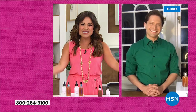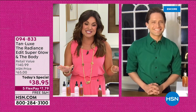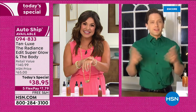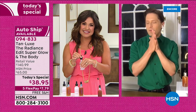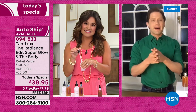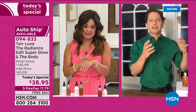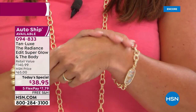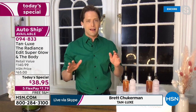Brett Checkerman, Vice President of Sales and Education for TanLux, is standing by. Brett is a personal fan of TanLux and a former HSN host himself. He says many viewers see tanning and think it's going to smell, make you look like Snooki, or force you to stop using the skincare you already know and love — but none of that applies to TanLux. TanLux is skincare-focused self-tan, all about good-for-your-skin ingredients.